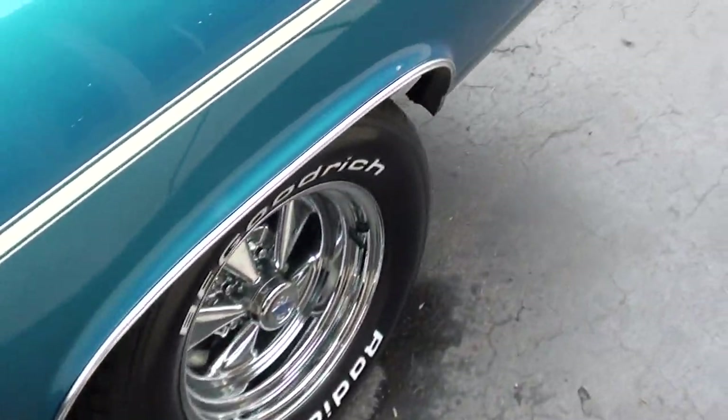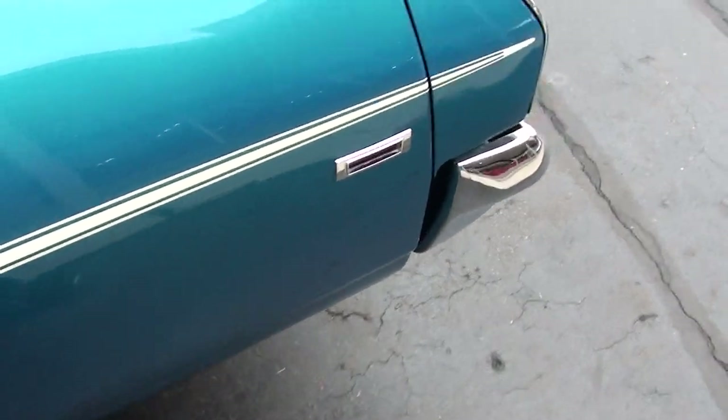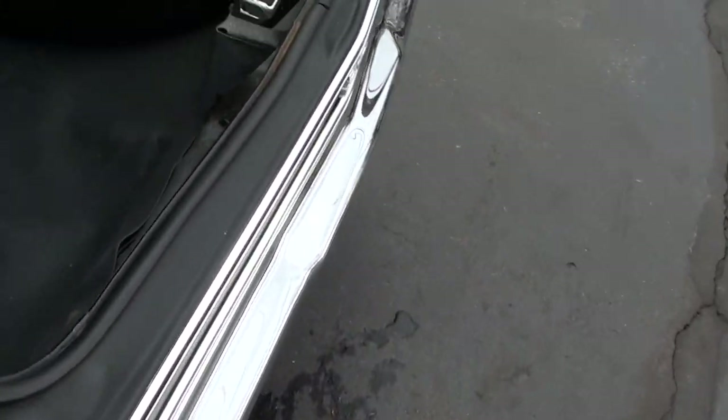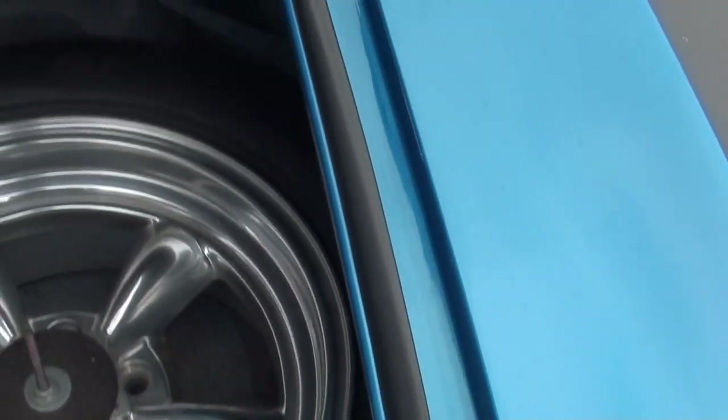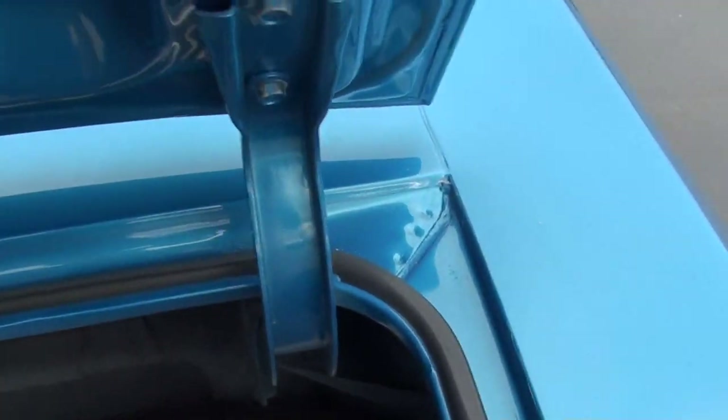I drove the car — it drives good, man. It really hits, and I think everything on this thing was working. It's got Flowmaster dual exhaust. It is a 12-bolt, 3.73 limited-slip rear end. That beach sand gets everywhere.